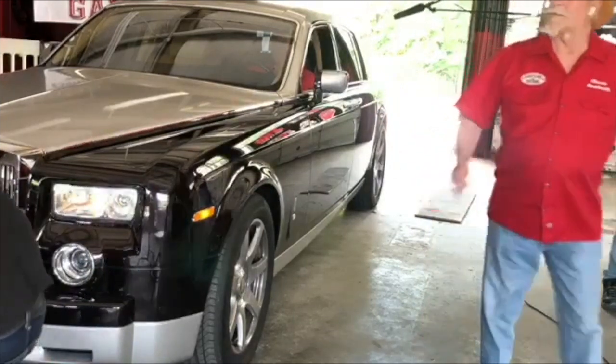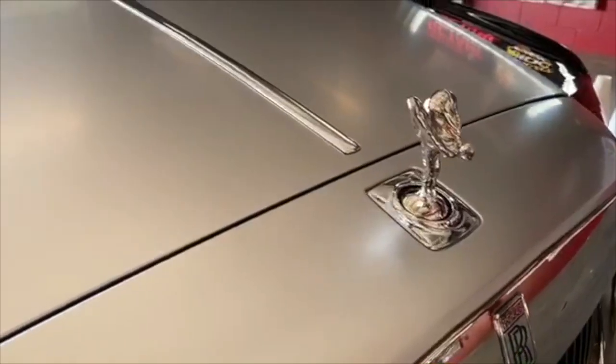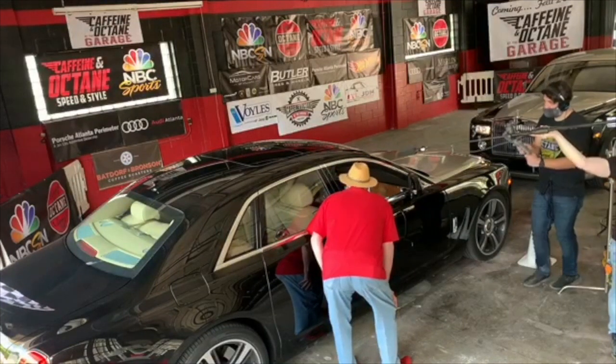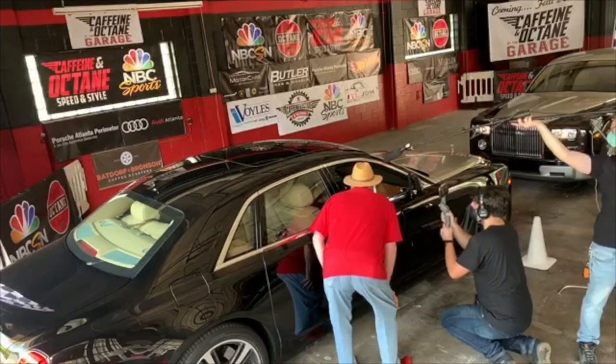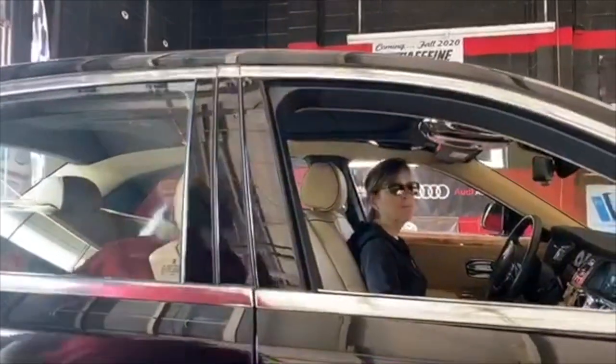Let's go meet his better half. Maria, you have a beautiful car here — this is the Ghost, twin turbo. This would be fun. Look at the wood in this car — it's magnificent.